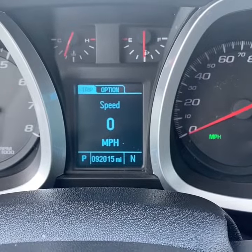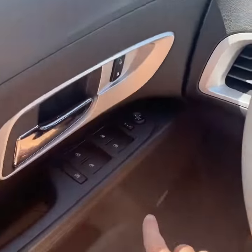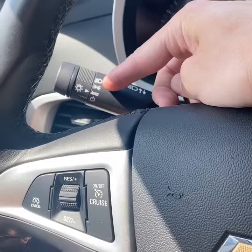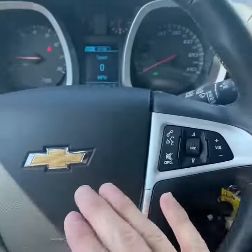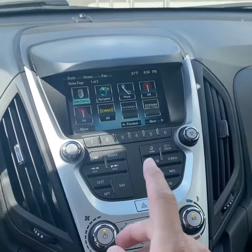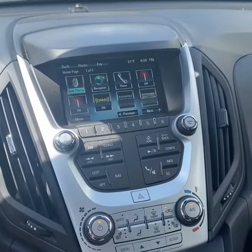There's the current mileage. Taking a look around the cabin, you'll find power windows, locks, and mirrors, a Pioneer surround sound system. This Equinox has automatic lights, cruise control, hands-free media controls. You have a touchscreen display with Bluetooth and navigation, as well as a factory backup camera.